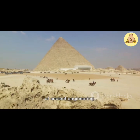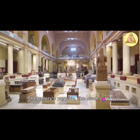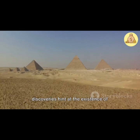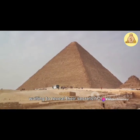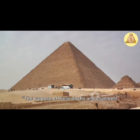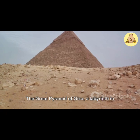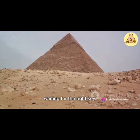Then there's the Grand Gallery, a marvel of ancient engineering. Its tall, corbelled walls lead to the king's chamber, an architectural feat that baffles modern engineers. The gallery's purpose, like much of the pyramid, is shrouded in mystery. Was it a symbolic ascension path, or a practical route for construction? Beyond these known chambers and corridors, recent discoveries hint at the existence of hidden voids within the pyramid's stone bulk. Could these be undiscovered chambers waiting to reveal their secrets, or are they merely structural anomalies? The Great Pyramid of Giza, a labyrinth in stone, continues to challenge and fascinate, its secrets locked away, waiting for the right key.